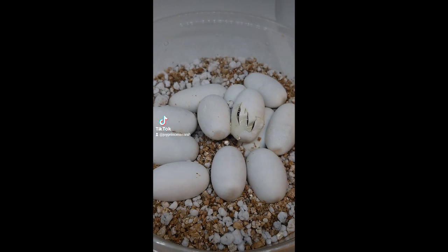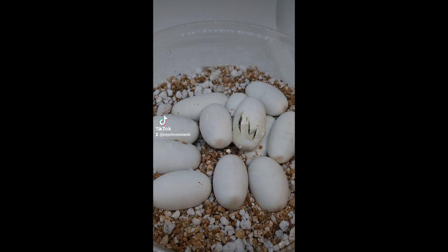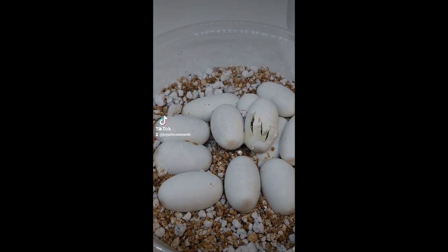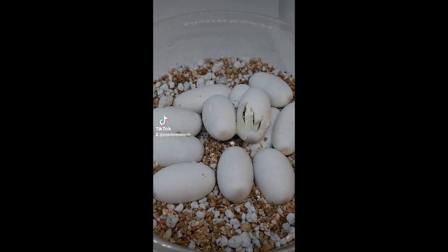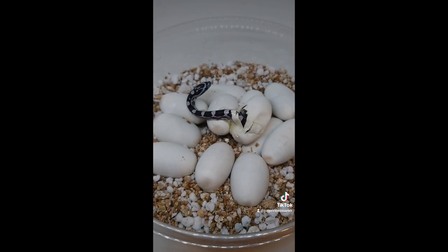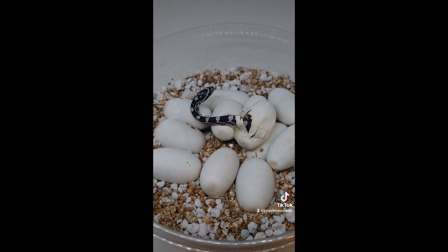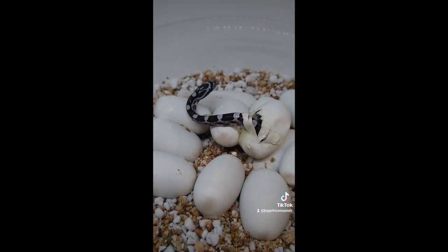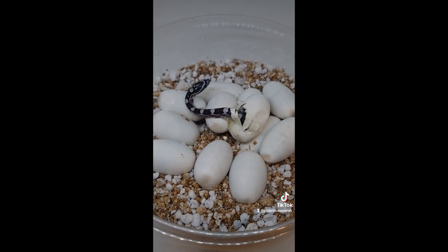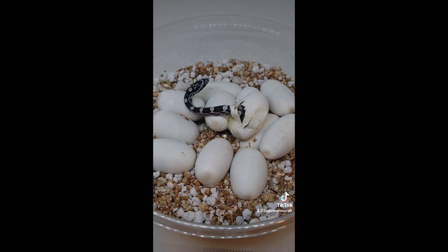We are on day 84 of this clutch and we finally have a pip. This was an Okati bred to my halo Okati male — so halo snow to an Okati. I think what's in there is probably an Okati. I haven't candled the eggs in a few days, but we'll see what comes out. Now this one from Clutch 80 is showing itself, and it looks like we teased out an annery het from the Okati female. So we've got a nice dark annery — this will be an Okati annery probably. I'm still waiting on any of the others to pip. I might go ahead and cut the eggs. I just thought I'd show you guys — we have a little annery.